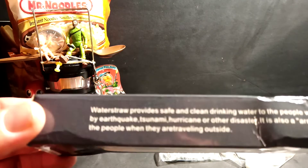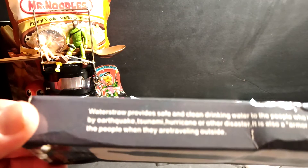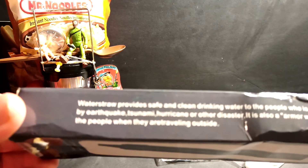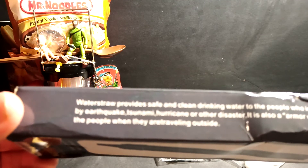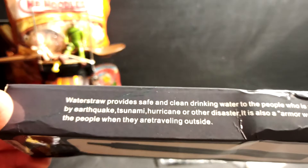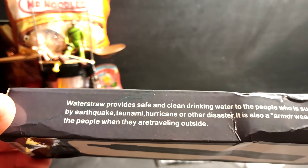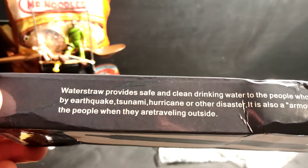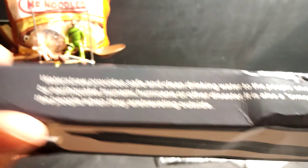Should we read it one more time? The very incorrect — the water straw provides safe and clean drinking water to the people who is suffering by earthquake, tsunami, and hurricane or other disaster. It is also an armor weapon — that should be 'an armor weapon' — for the people when they are traveling outside. And 'are traveling' — or maybe that's how we say it in Chinese. Are traveling, bang. Okay, anyway, just trying to get into a little bit of a humorous spirit there.